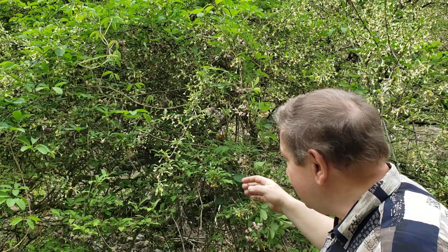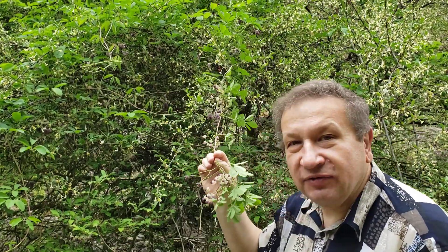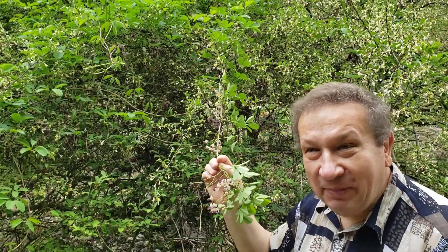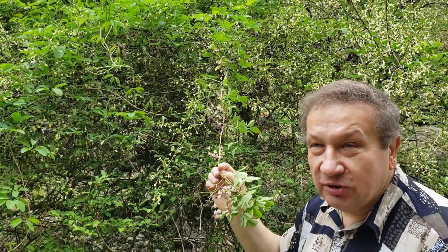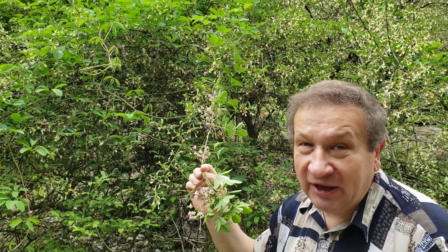And the next one is a very unusual plant. Also very adorable flowers — it's a chocolate vine, or Akebia. Akebia is native to Japan and China and now starts to be cultivated and even being invasive in many parts of the world.